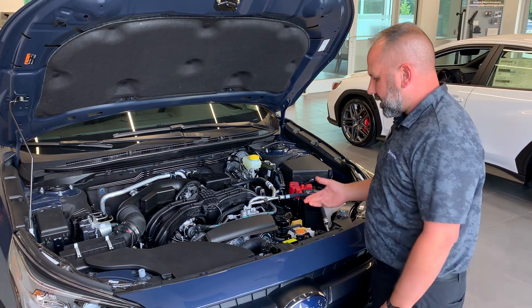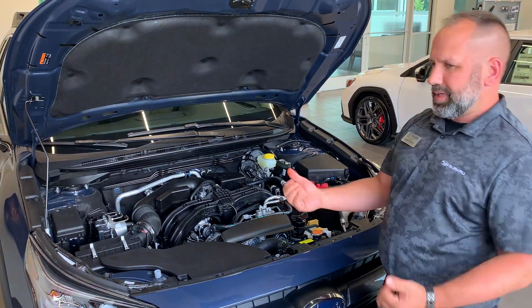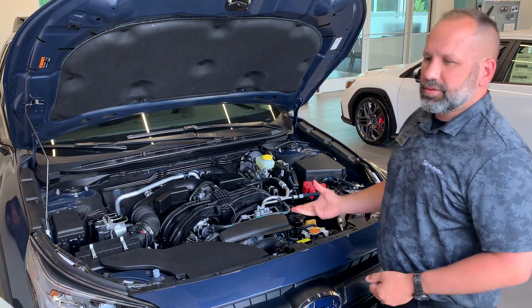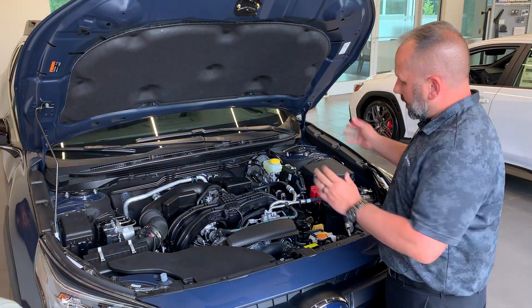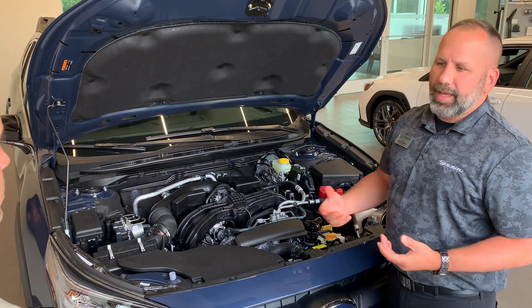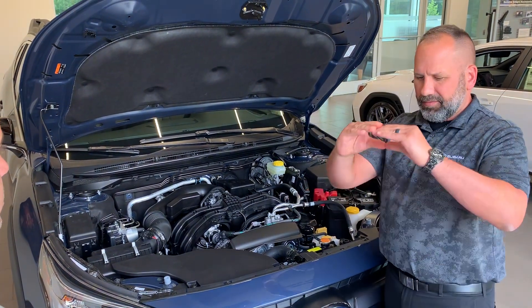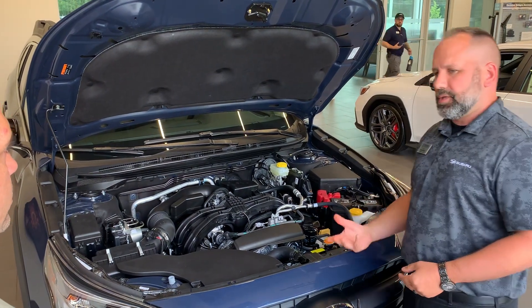A boxer engine is a horizontally opposed piston engine. What that means is your pistons actually cancel the motion out from one another. Most four cylinders out there that are similar to this type of vehicle are going to be an inline four cylinder — so it's a little bit top-heavy. This is nice and flat, with a very low profile and low center of gravity.